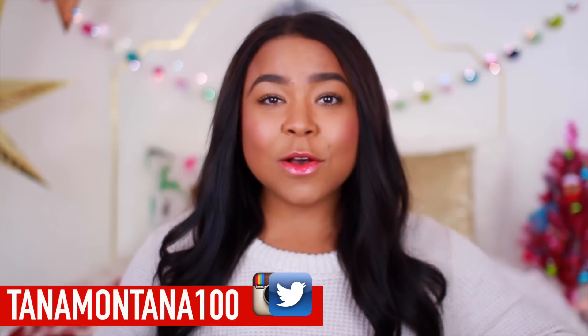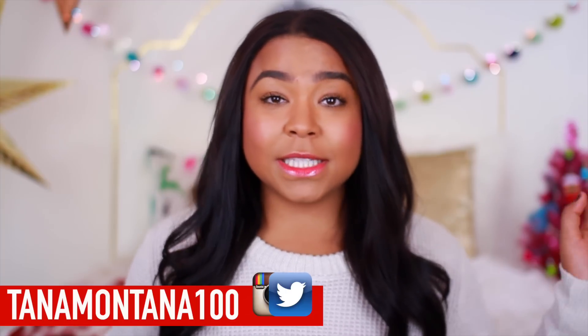If you guys are coming from Carrie's channel, hi, I'm Tana. I do like DIY videos and lifestyle stuff. I wanted to give you guys some cozy winter things that you can wear during finals week because I know that can be a pain. These are kind of like DIY clothing hacks if you waited till the last minute to study for your finals.